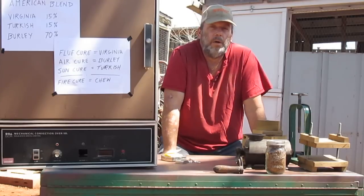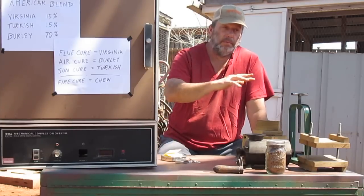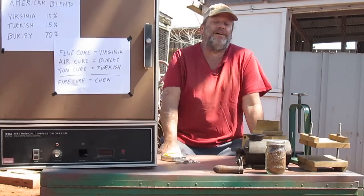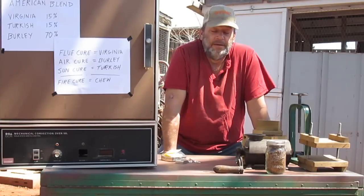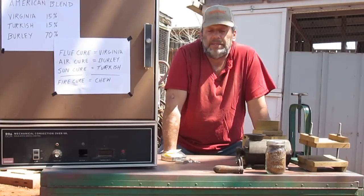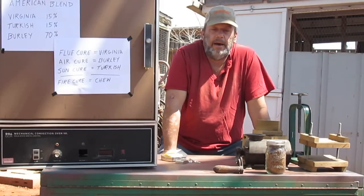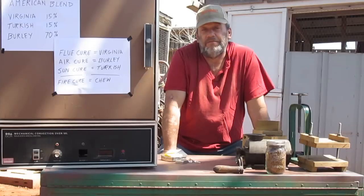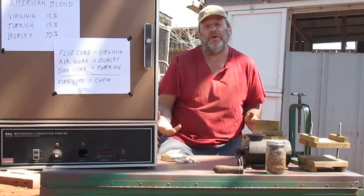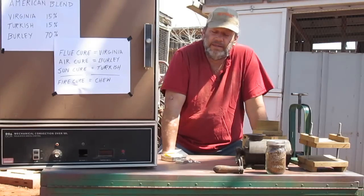My approach was to understand the history of tobacco — that's how I did it. Flue curing, for example, was invented by a barn accidentally catching on fire, and when they went to salvage the tobacco, they found out that they had really good tobacco. And after curing, what is necessary is fermentation — there's going to have to be some kind of processing after you've cured your tobacco.